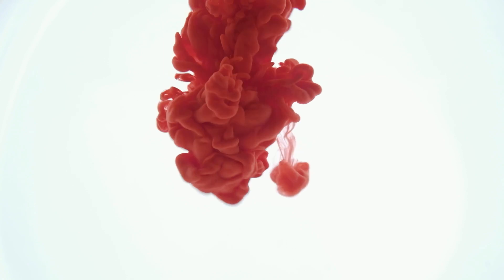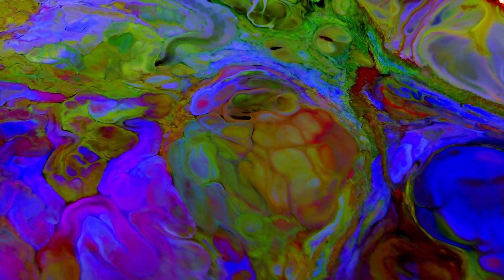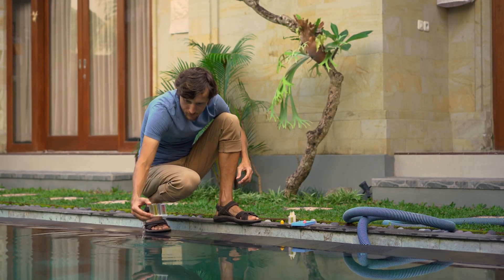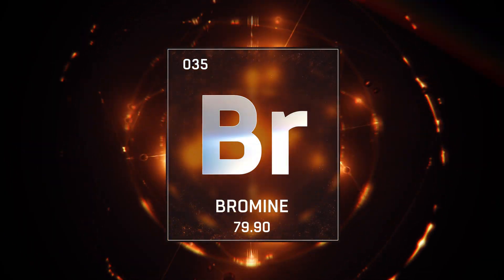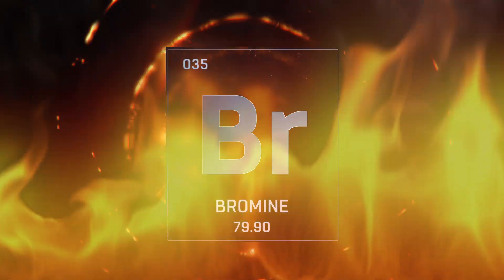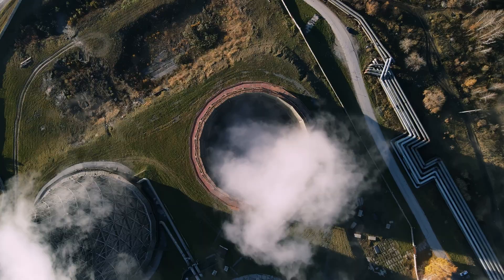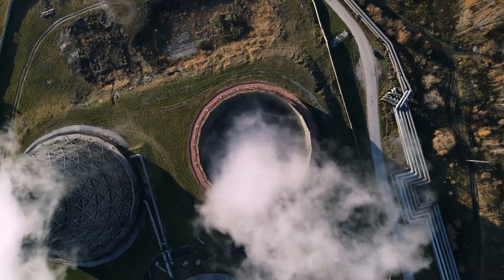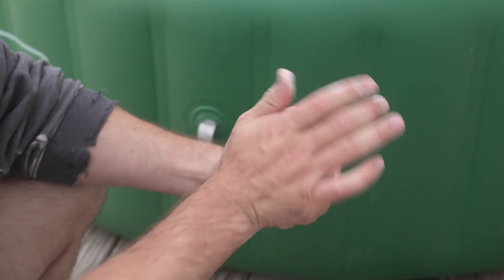First, let's talk about effectiveness. Overall, chlorine is more potent; however, bromine has longer-lasting effects, which means you don't have to apply it as frequently. In terms of stability, bromine takes the lead in this category as it remains stable at higher temperatures, making it better suited for hot tubs. Chlorine, on the other hand, is more likely to evaporate faster in hot water, requiring more frequent application.